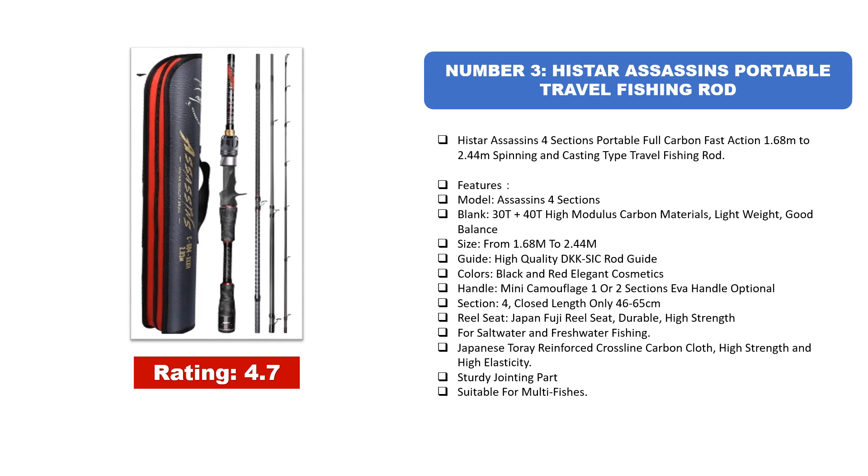Colors: Black and Red Elegant. Handle: Mini Camouflage 1 or 2 Sections EVA Handle Optional. Closed Length: 46–65 cm. Reel Seat: Japan Fuji Reel Seat. Durable — High Strength, for Saltwater and Freshwater Fishing. Japanese Toray Reinforced Crossline Carbon Cloth, High Strength and High Elasticity, Sturdy Jointing Part. Suitable for multiple fish species.